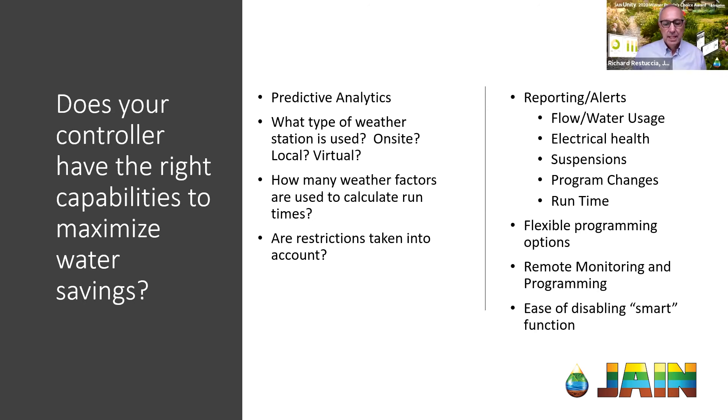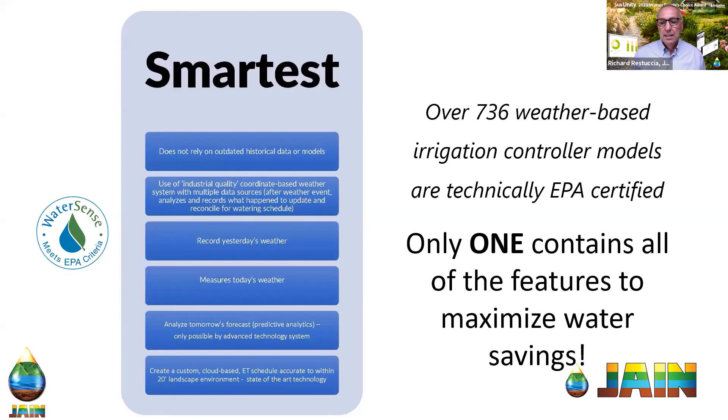There are over 736 controllers that are technically EPA WaterSense certified. But I'll leave you with one statement: there truly is only one that contains all the features that are truly able to help you maximize your water savings and lower your water bills.